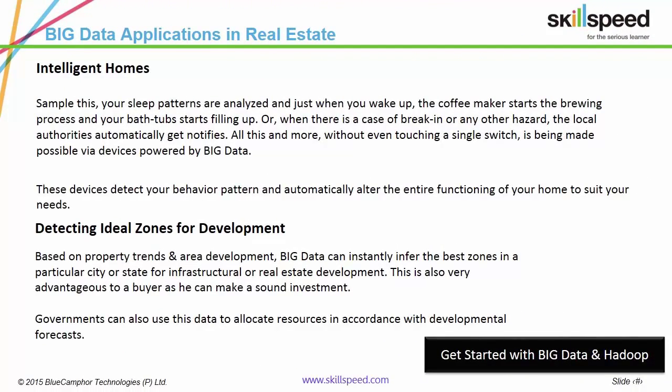Sample this: your sleep patterns are analyzed and just when you wake up, the coffee maker starts the brewing process and your bathtub starts filling up. Or, when there is a case of break-in or any other hazard, the local authorities automatically get notified. All this and more is being made possible by devices powered by Big Data.